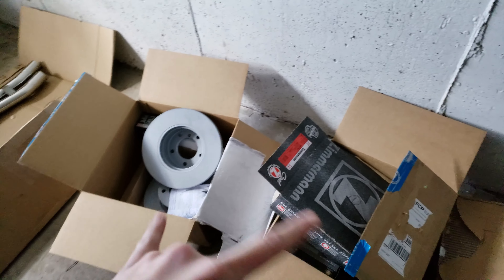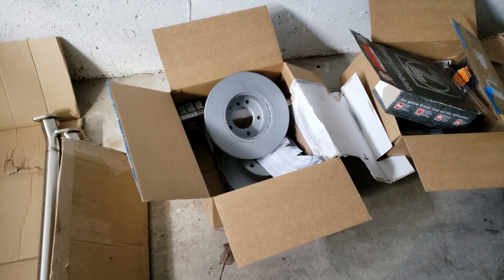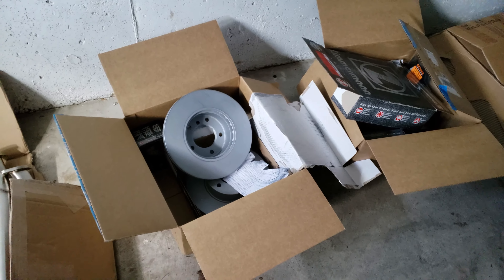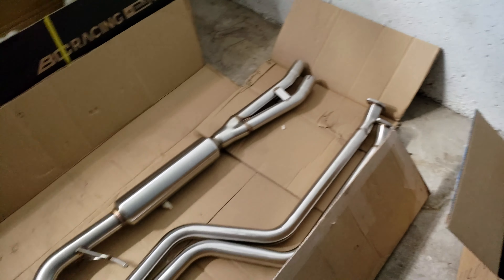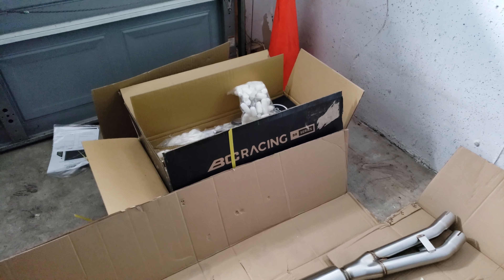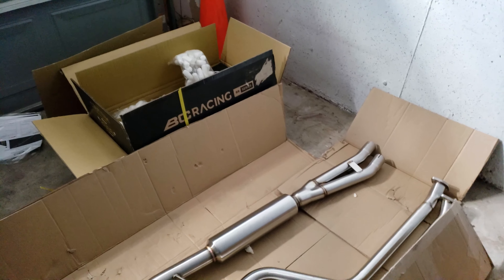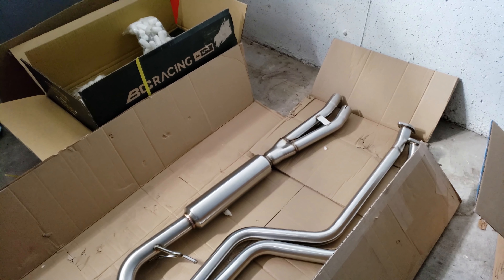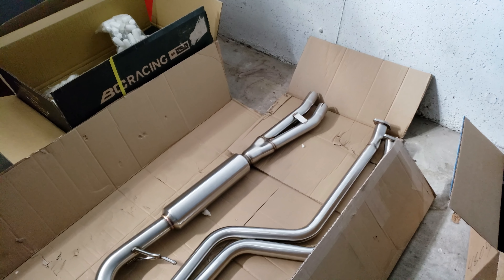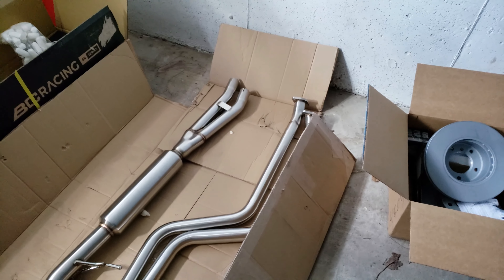Here's everything we got: diff fluid, headers, front and rear brakes — mine were squealing plus the brake dust was driving me crazy — a full exhaust, and BC Racing BR coilovers. I am so excited to get this going. It's just about springtime right now and I can't wait to show you what this is going to look like on the car. I'm going to do some great videos for you coming up — thank you!